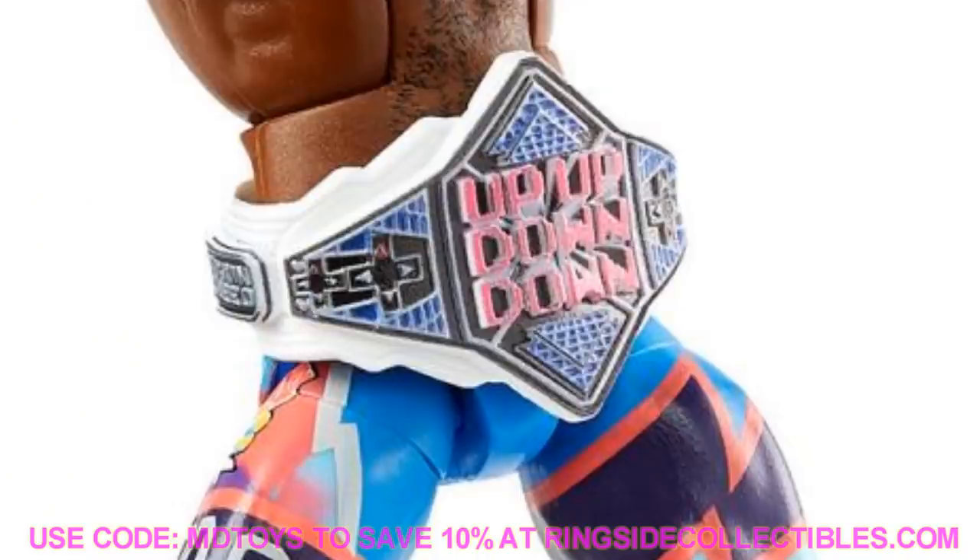The New Day as a complete set looks really, really good. I am pumped for all three of those figures.